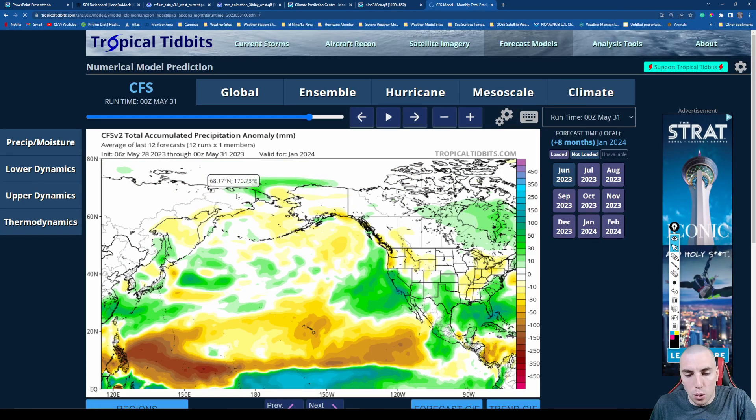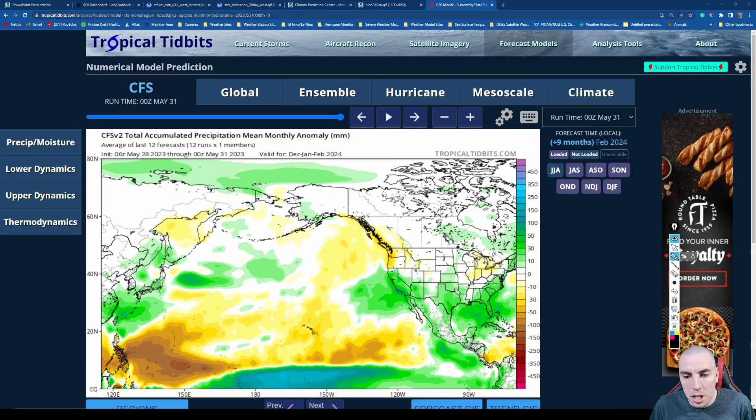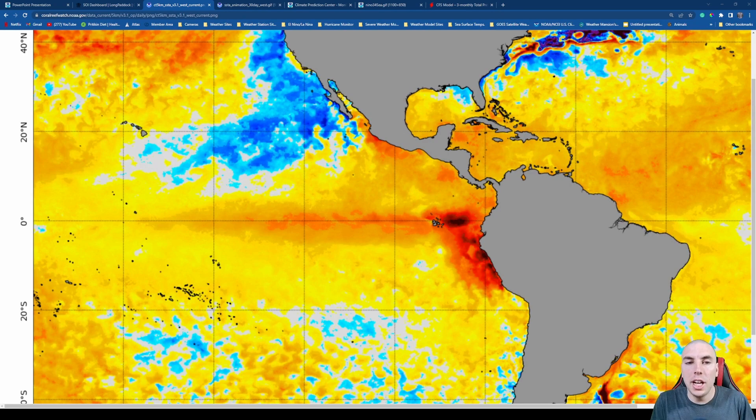The precipitation forecast for December, January, and February shows definitely above-average precipitation for California, the deep South, and the Southeast. Below-average is forecast for the Northwest and also for the Great Lakes, which is unfortunately bad news for Indiana, Ohio, Michigan, and possibly Oregon and Washington — more fires and droughts. But above-normal precipitation is forecast for the Midwest, deep South, and the west coast including California and the Southeast.